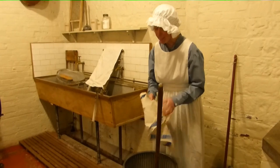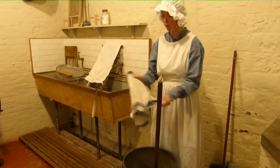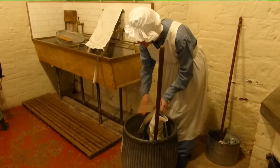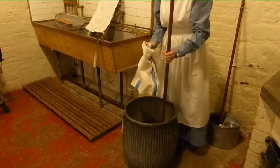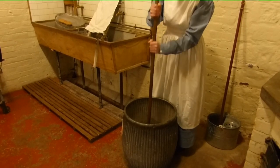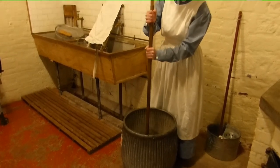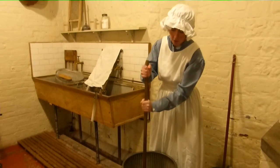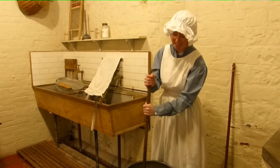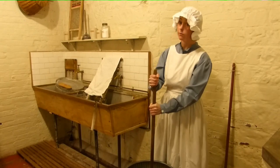Here I have one of our tea towels which we use an awful lot and gets a lot of wear and tear. To do the washing I have my trusty dolly and I have my water, and my tub is filled with water. We can hear that I'm pushing down onto the item, agitating it and cleaning it and getting rid of all the little bits.